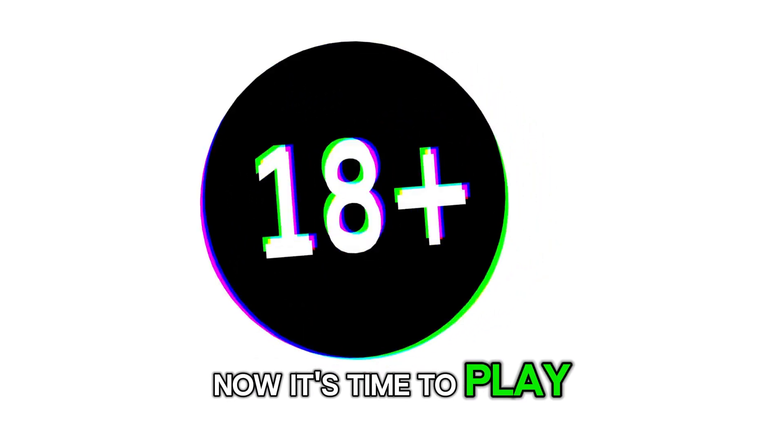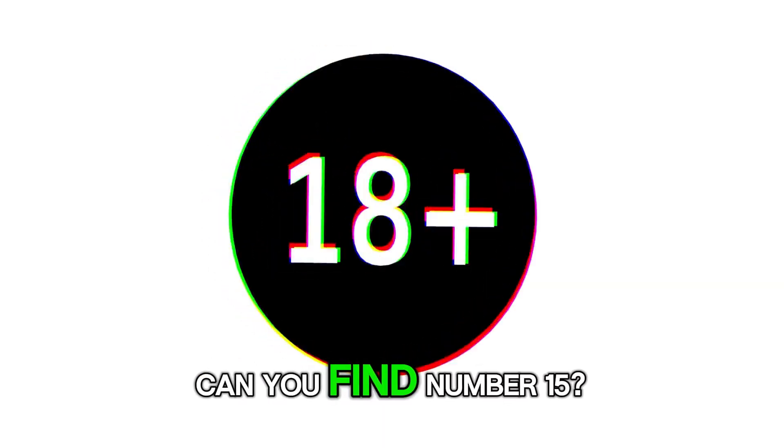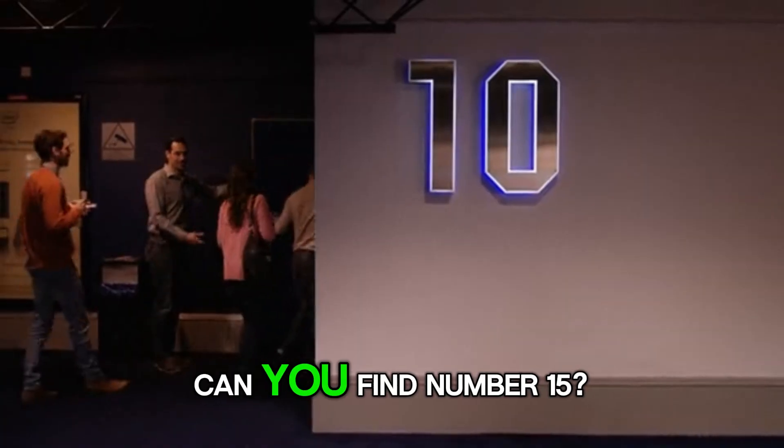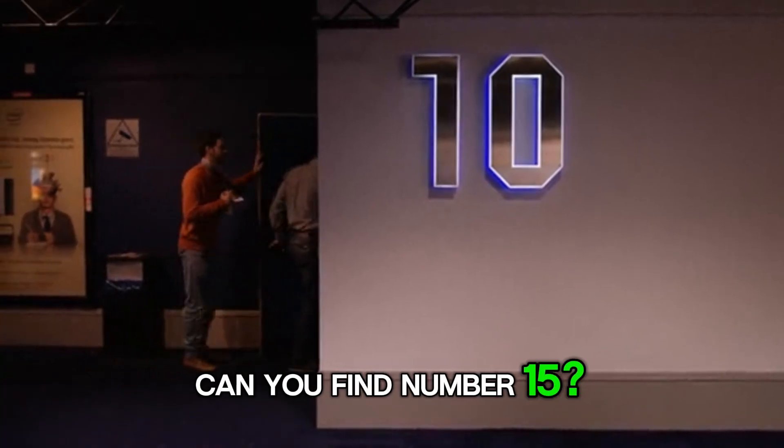Now it's time to play a little game. Can you find number 15? Ready? Here it is. Can you find number 15? Well done.